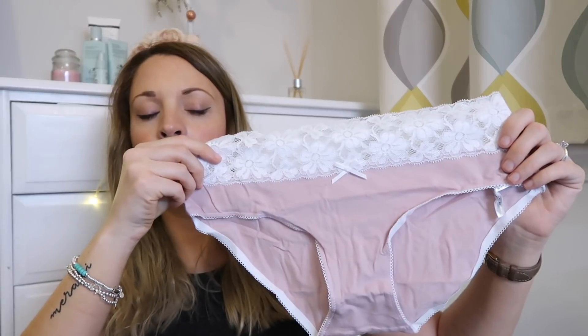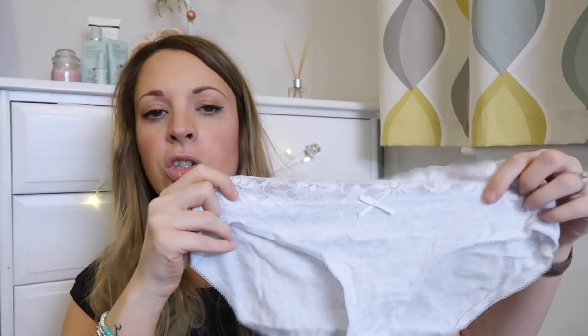Oh, here's my other packet of pants. They're pretty plain — I thought they were just black and white, but I've already worn the black and white pair. The other two are a dusky pink and grey. I like them because they're nice cotton everyday pants, and the lace at the top makes them feel a bit less like granny pants.